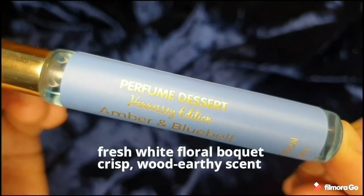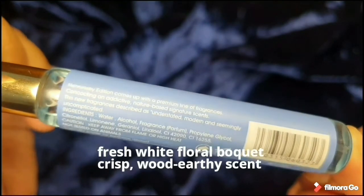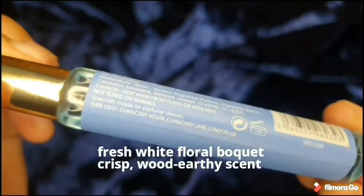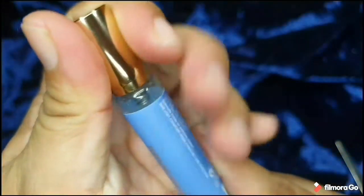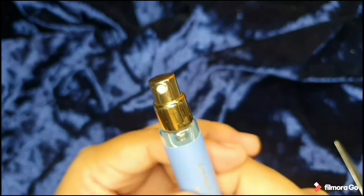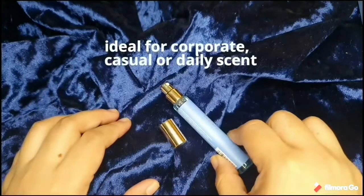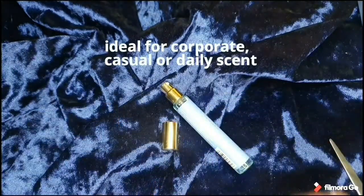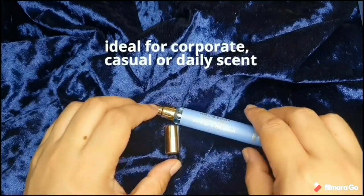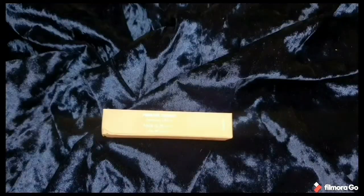Amber and Bluebell gives a fresh white floral bouquet scent. It is crisp with a woody, earthy tone — it smells very clean and natural. Some things smell clean but synthetic; this is very gentle. You imagine a white floral bouquet — that's the vibe I get from it. It is ideal for corporate settings, showing you are serious, and for casual events as well. Good for daily use; no one will be bothered by the scent.